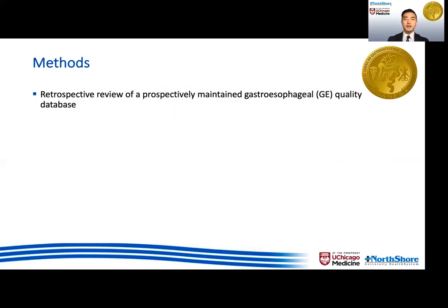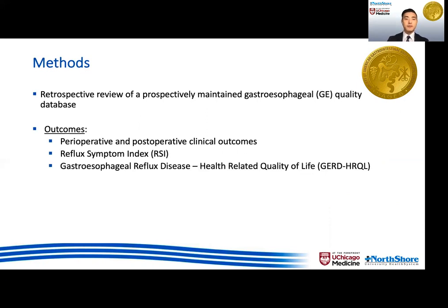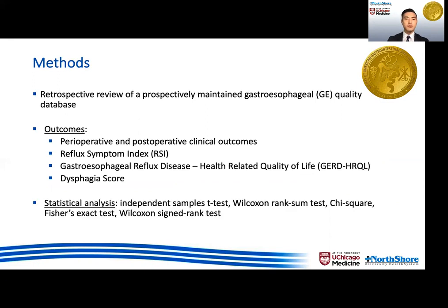We queried a prospectively maintained quality database from a single institution. In addition to clinical outcomes, we evaluated quality-of-life outcomes using validated surveys, which were collected at pre-op, then three weeks, six months, one year, and two years post-op.